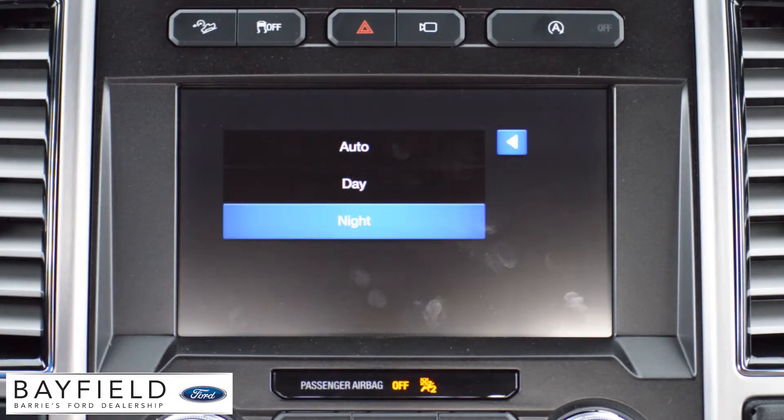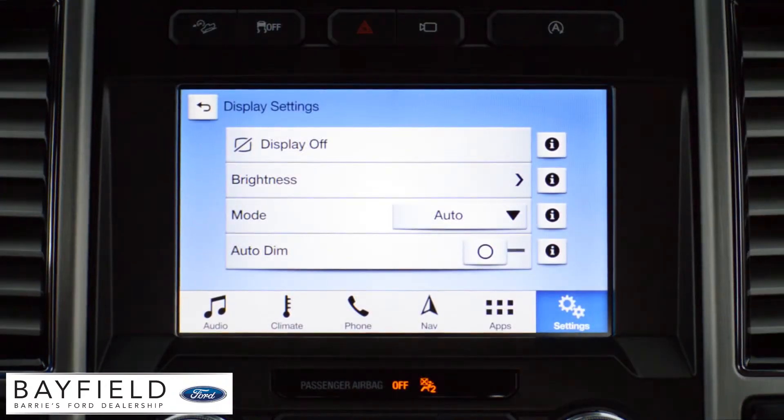You can also set the mode to auto. This will automatically adjust between day and night depending on the lighting. And if you have auto dim turned on, it will automatically adjust the screen brightness too.